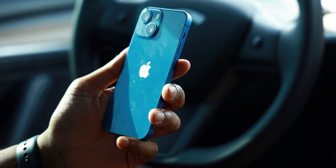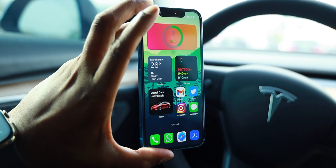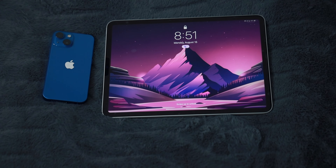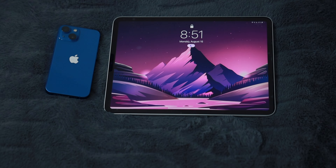My daily driver phone of choice is the iPhone 13 Mini, which rocks a tiny 5.4-inch display. So owning a bigger 11-inch tablet is the perfect companion to my iPhone Mini.